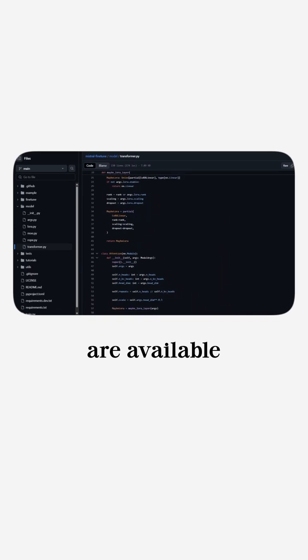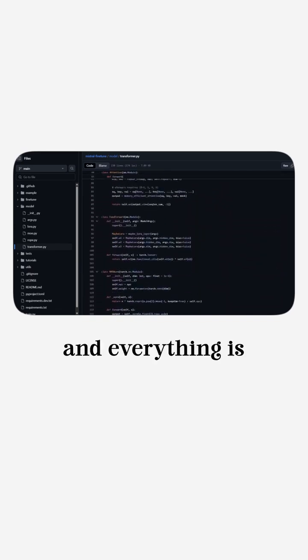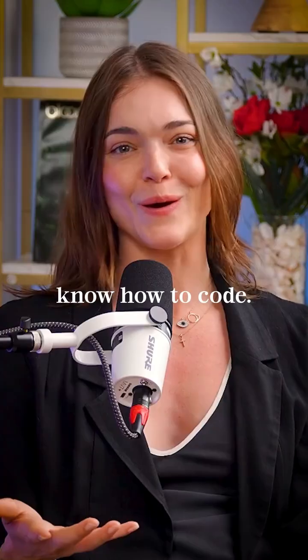Open source models are available online, so the code, the model architecture, and everything is available for a user to download. When you hear of an open source model coming out, in order to use the raw code, you actually need to know how to code.